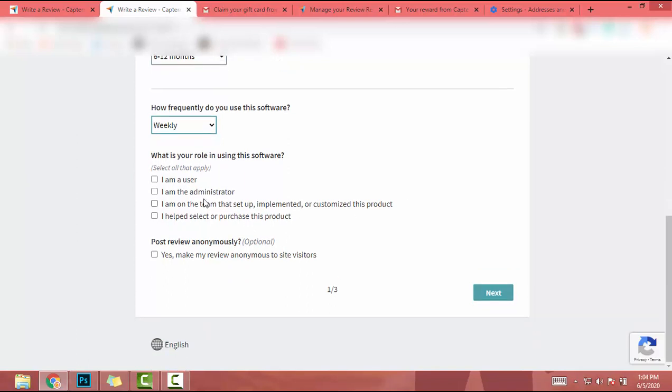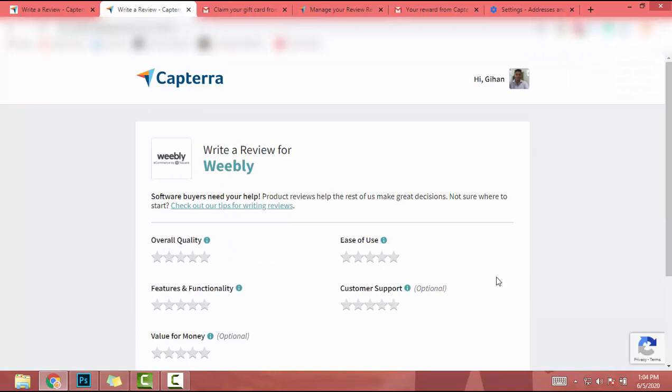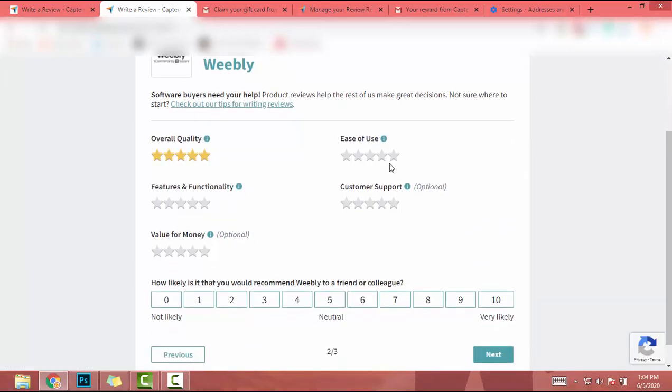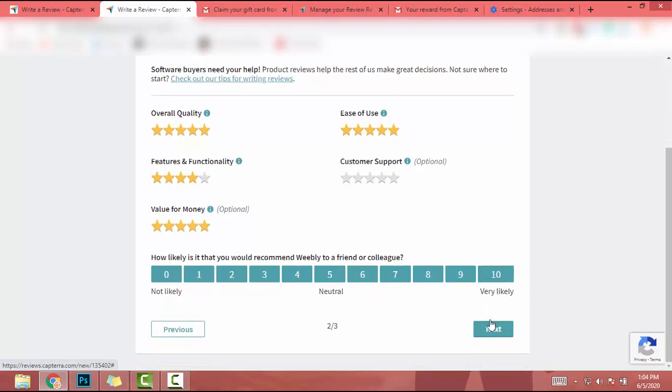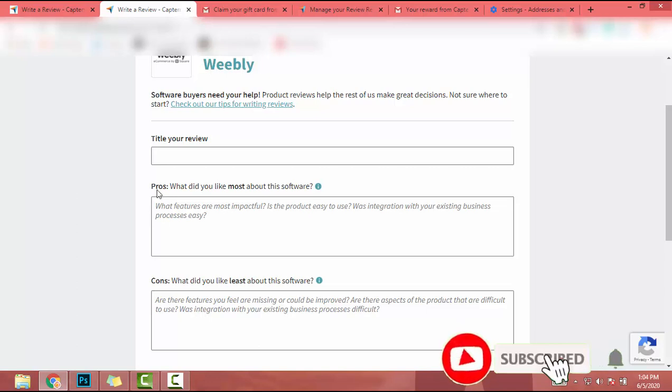Then how frequently do you use this software — I'll add Weekly. Then you select your role — I am just a User. Post review anonymously — yes, I'll post it anonymously. After that I click Next. When I click Next I have to add overall quality and ease of use. You can also add customer support and features and functionality. I'll add ratings based on my experience and make it a 10, then click Next.